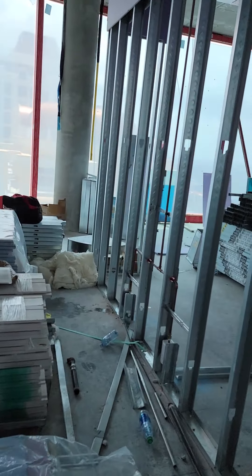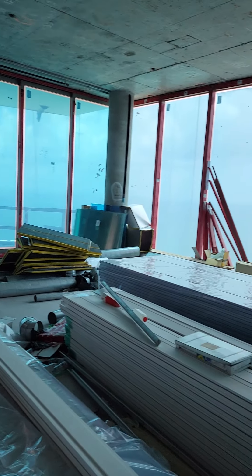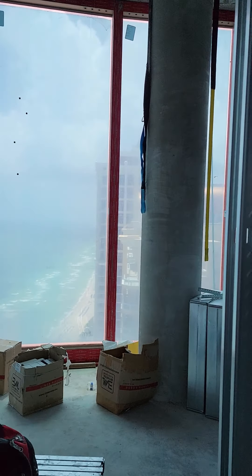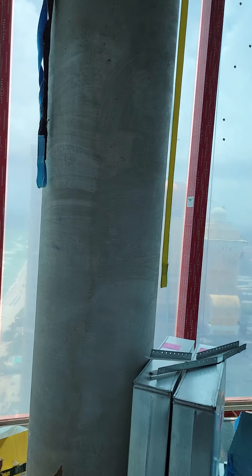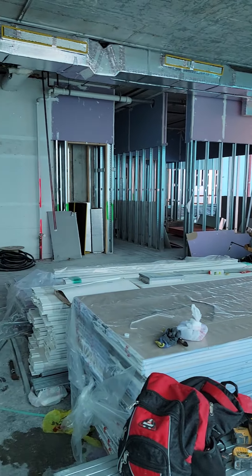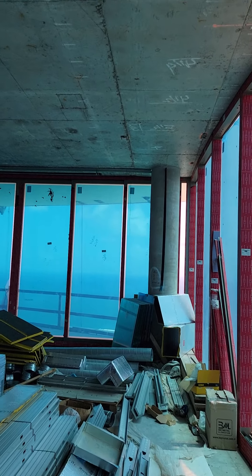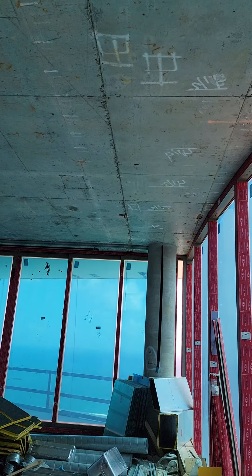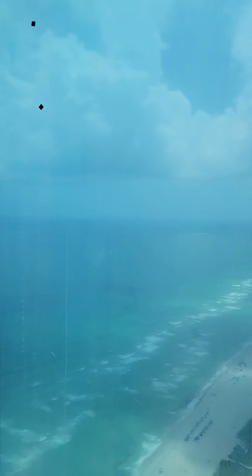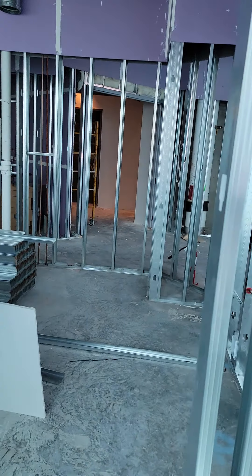So this is the living room from the other side — you can see how big it is. Marla wanted me to point out that in this unit it's 12-foot ceilings; in the other one it was 11-foot ceilings. So this would be the whole kitchen area here.